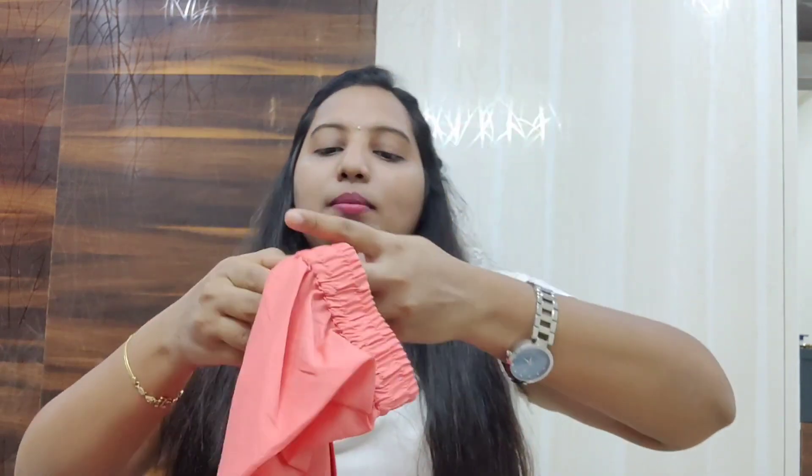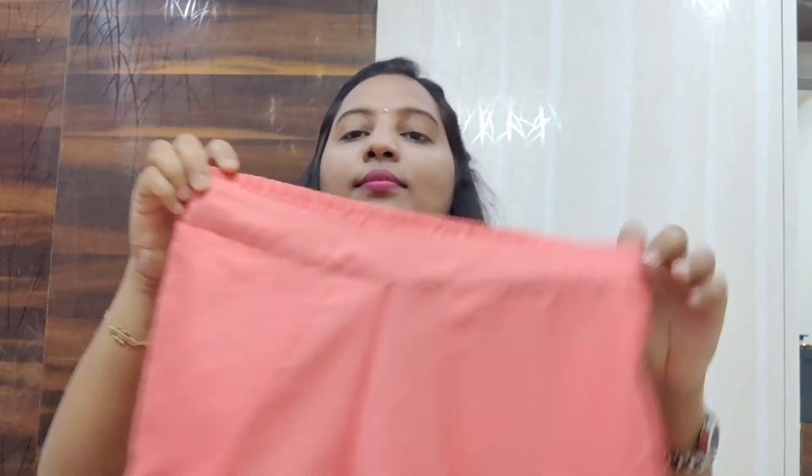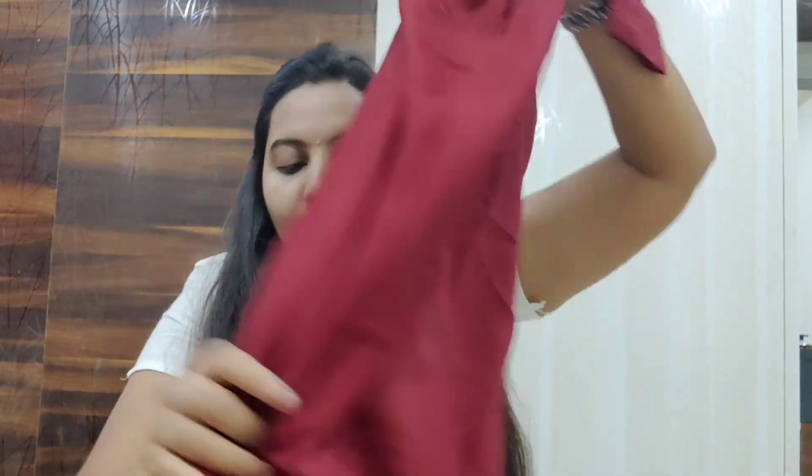This kurti part is a different style — I ordered it to try this style. Along with it I got this bottom, which I think is a raw silk material bottom with a waistband. The color combination is very nice and the material is a flowy type — not completely pure, and it has an inside shade and outside shade.